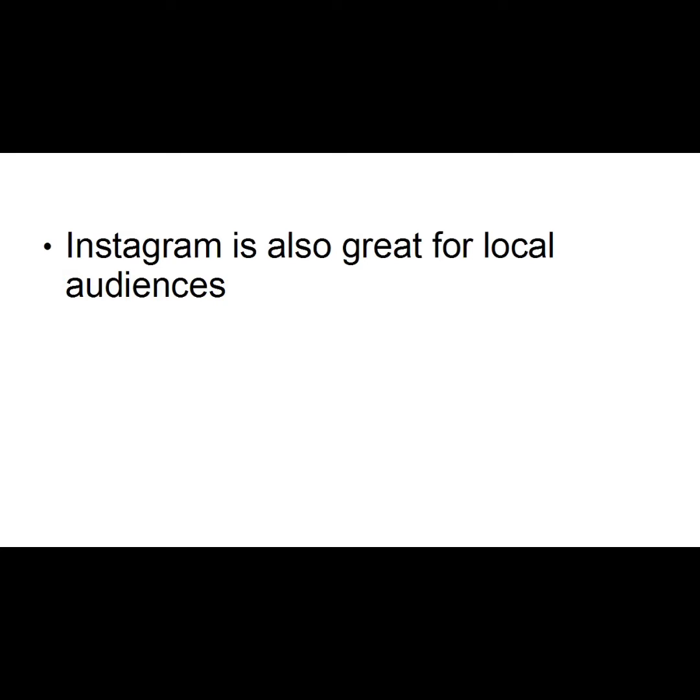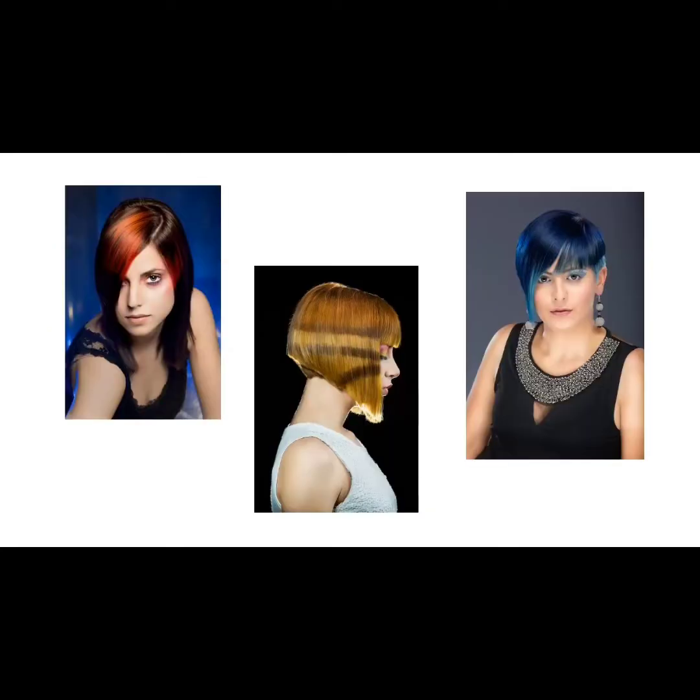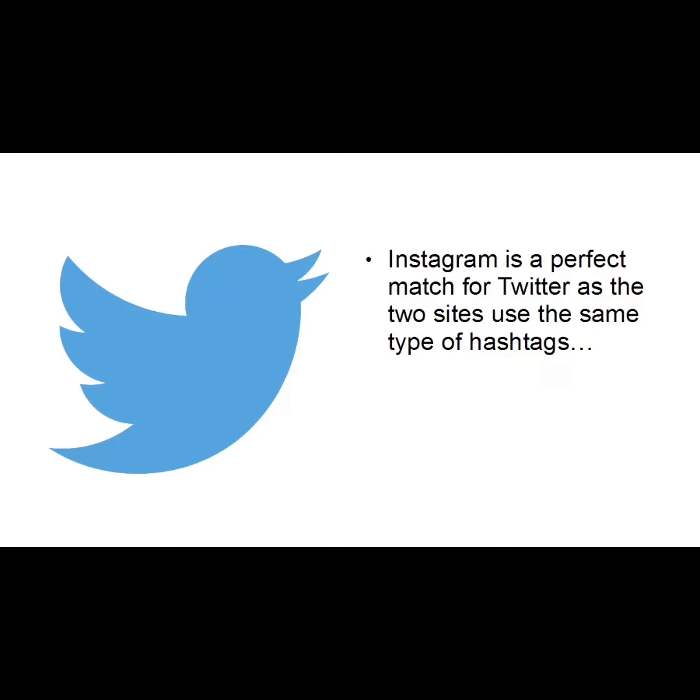Instagram has an optional location tag which you can use to help users geolocate your bricks-and-mortar store — very useful for drumming up business. For example, if you have a hairdresser or salon, you could ask clients if you could take a photo of them with their new hairdo and post it on Instagram, and ask them to do the same if they have an account, spreading the word to all their friends and followers. Instagram is also a perfect match for Twitter as both sites use the same type of hashtag, and it's easy to link an Instagram photo into a tweet.